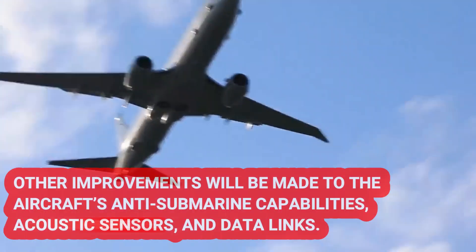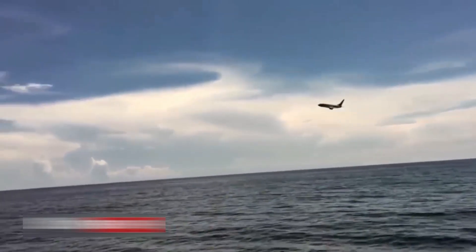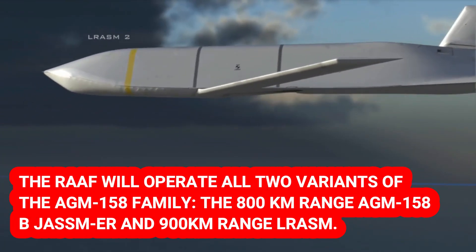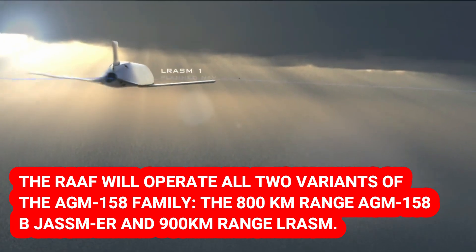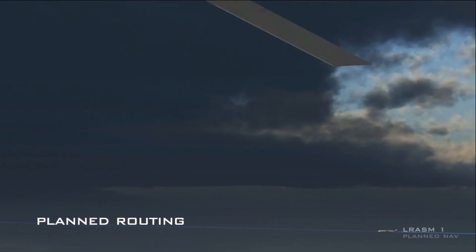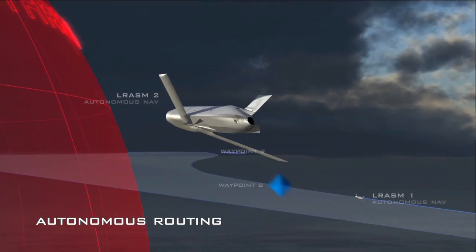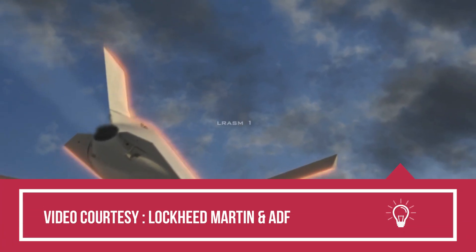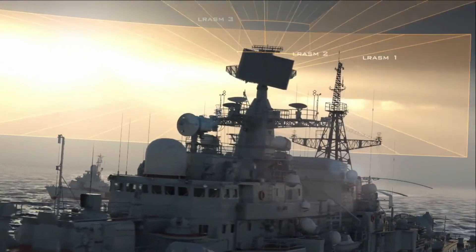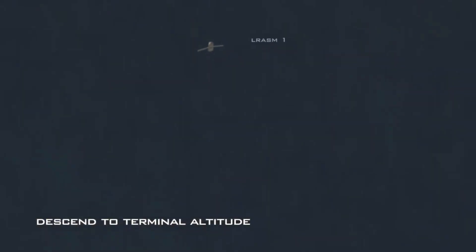Other improvements will be made to the aircraft's anti-submarine capabilities, acoustic sensors, and data links. The RAAF will operate both variants of the AGM-158 family: the 800 km range AGM-158B JASSM-ER has been selected for the F/A-18F Super Hornets, and the LRASM, which has a range of more than 900 km, will also be carried by the Super Hornets as well as the F-35A and now the P-8A. The Royal Australian Air Force received 800 km range JASSM-ER and 900 km range LRASM in April 2023.